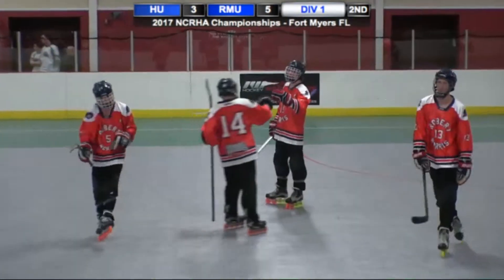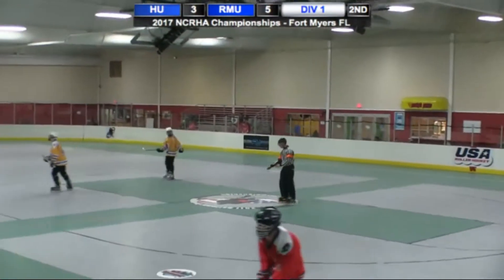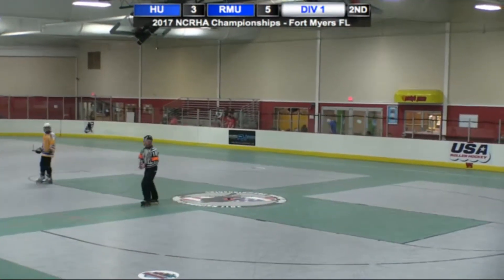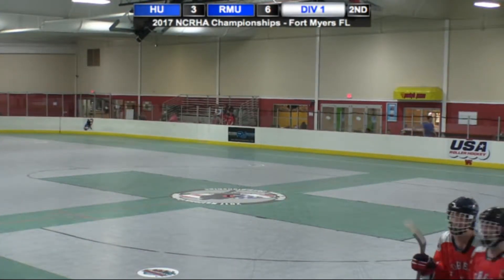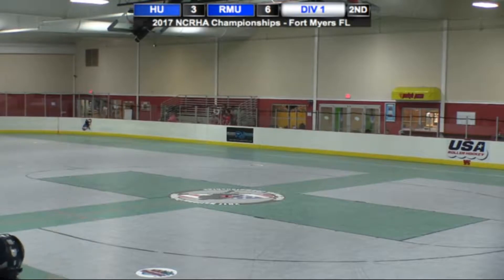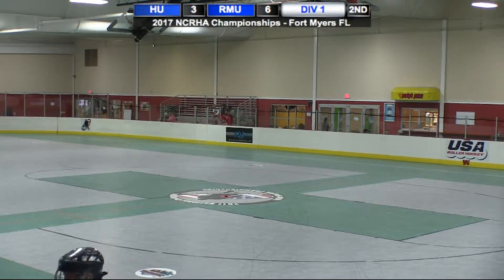I don't believe that goal. What a goal that was. You've got to be kidding me. It bounced past Baxter, went towards the net, and it got past Ryan Smith somehow. And it's 6-3. Robert Morris with 8:31 to go in regulation.